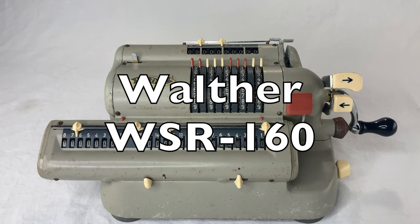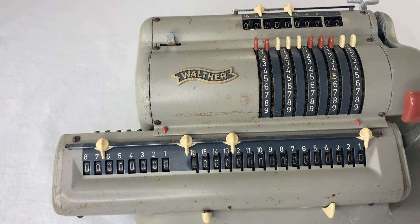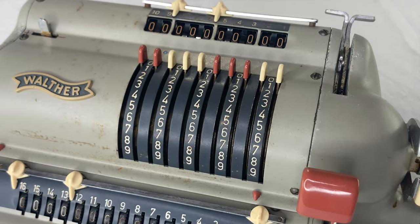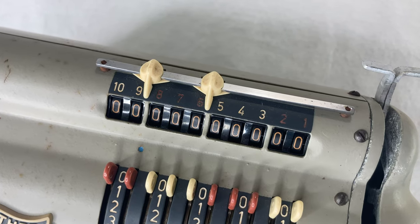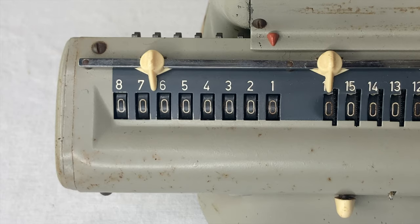This is the Walter WSR-160, made in the 1960s. It has oh so many things! Sliders for 10 input digits and a register at the top that mirrors the input. It has another register for 16 output digits and an 8-digit counter register.